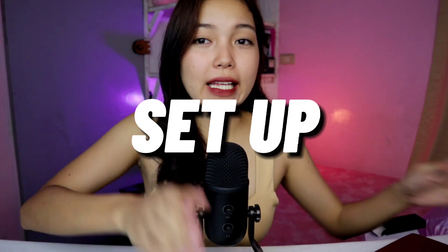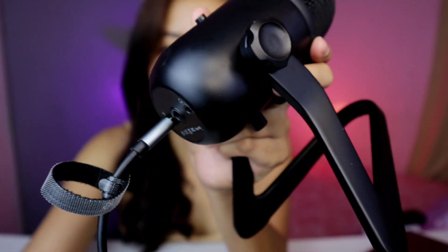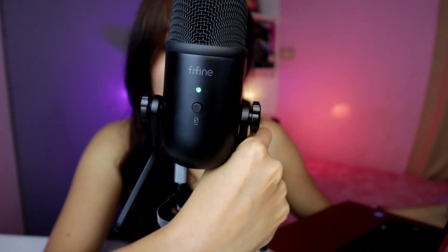Andito na yung ating microphone and andito na rin sa harapan ko yung aking laptop. Since USB sya, dito natin sya i-connect para matry natin. But if ever na matatanong nyo kung pwede ba sya sa cellphone, ay pwede naman sya — as long as meron kayong OTG, i-plug nyo lang yun. I think gagana naman sya. Sasaksak ko sya dito sa aking laptop. Pagka-plug, nag-green na agad yung ating microphone — umiilaw na agad sya, ibig sabihin open na or naka-on na sya.